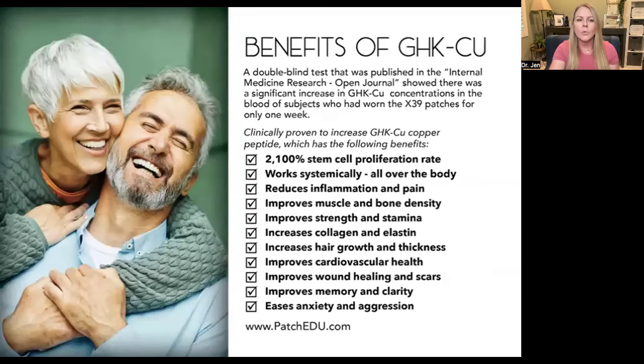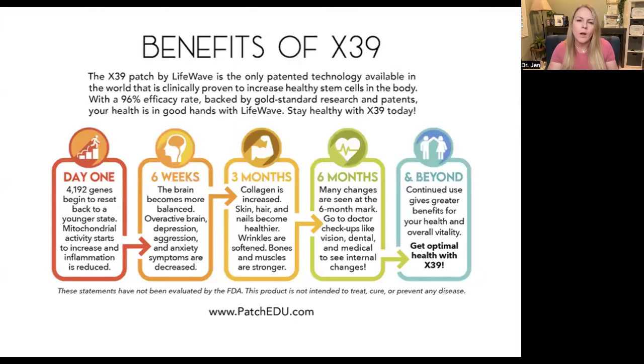When you start looking into the research on GHK-Cu, these are some of the things that it does — and again, not making any health claims, just helping you understand that each person is different. The longer you wear this, the more it works. If you wear this for three weeks and nothing is happening, you're not giving it a long enough time. It took you many years to get in the shape you are now, so it's going to take a little bit of time to get out. Usually they say one month per decade of life. I like people to commit to six to 12 months. Day one, your genes begin to reset, your mitochondrial activity increases, you have a reduction in inflammation. Week six, your brain starts to balance. Month three, you get regenerative collagen production. Month six and beyond, you start seeing greater benefits.